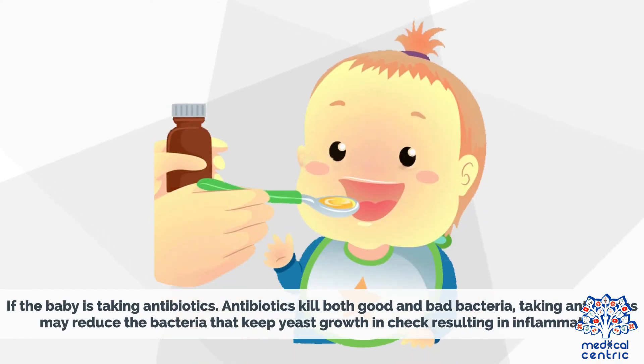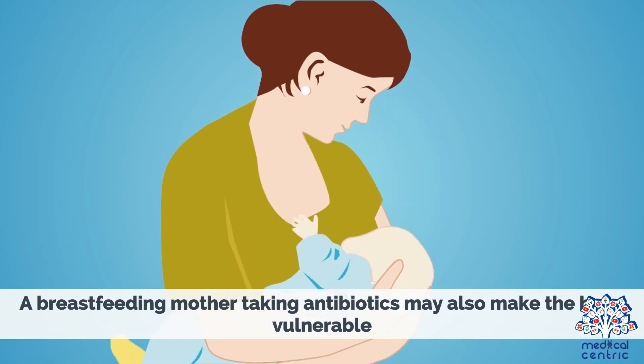If the baby is taking antibiotics, antibiotics kill both good and bad bacteria. Taking antibiotics may reduce the bacteria that keep yeast growth in check, resulting in inflammation. A breastfeeding mother taking antibiotics may also make the baby vulnerable.